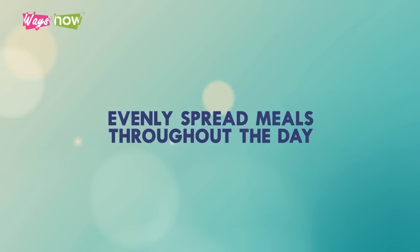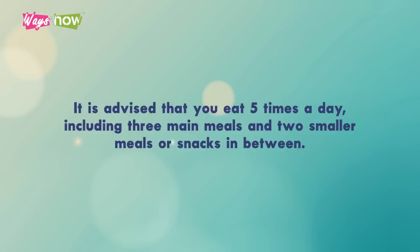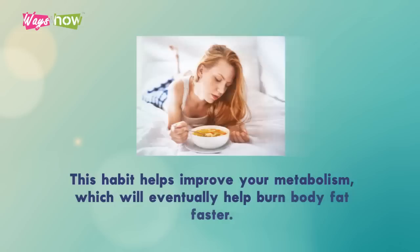3. Evenly Spread Meals Throughout the Day. It is advised that you eat 5 times a day, including 3 main meals and 2 smaller meals or snacks in between. This habit helps improve your metabolism, which will eventually help burn body fat faster.